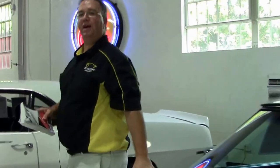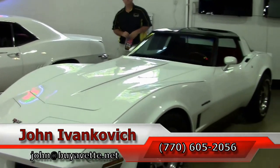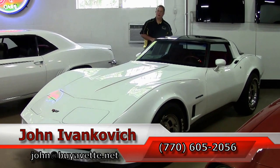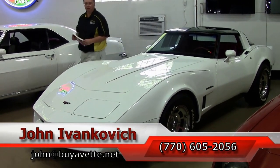If you'd like to know more about this Corvette or the hundreds of Corvettes I carry in stock, give me a call at 770-605-2056, or email john@buyavet.net. As always, subscribe to the YouTube channel to see all the new inventory first. We'll see y'all on the road.